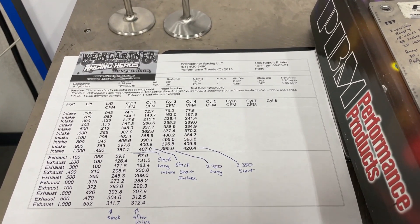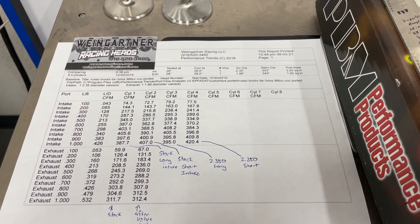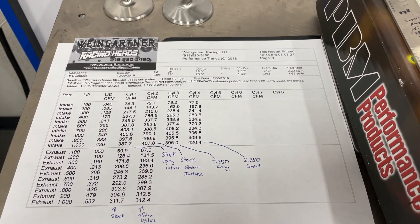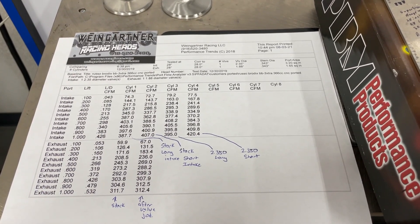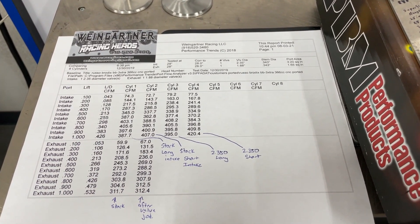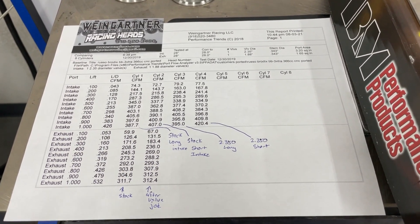Hey guys, this is Eric Weingrenner with Weingrenner Racing. Today we're going to be talking about the differences in flow going from a smaller valve to a larger valve — in particular a 2.30 to a 2.350 valve on a Brodix 366 CNC ported head. Before I do that I want to talk about a few things first.